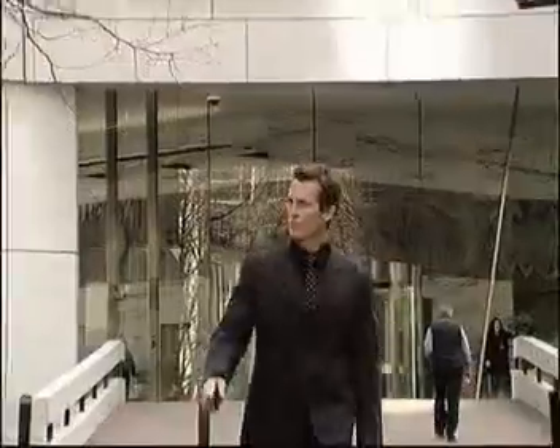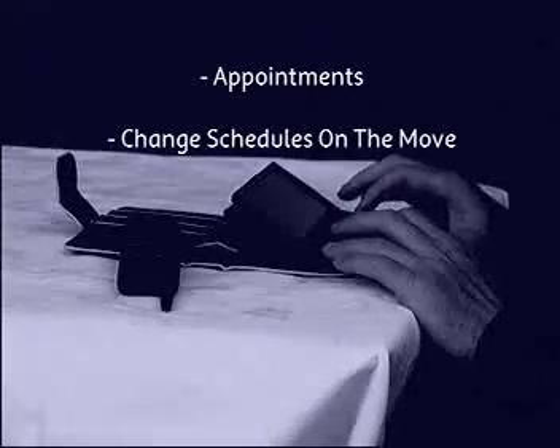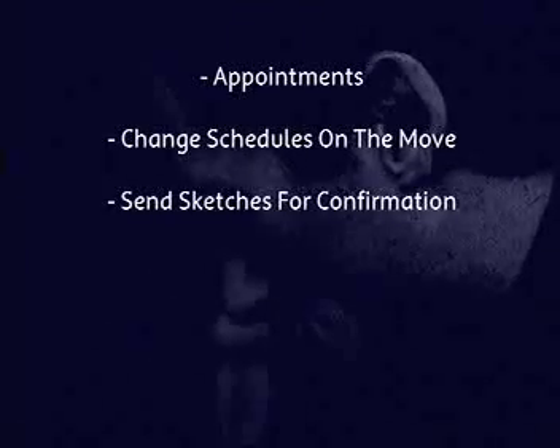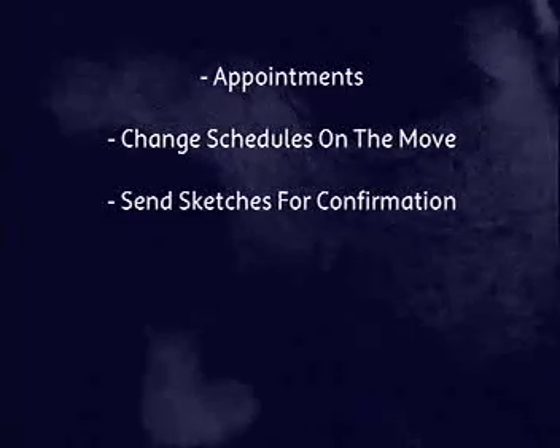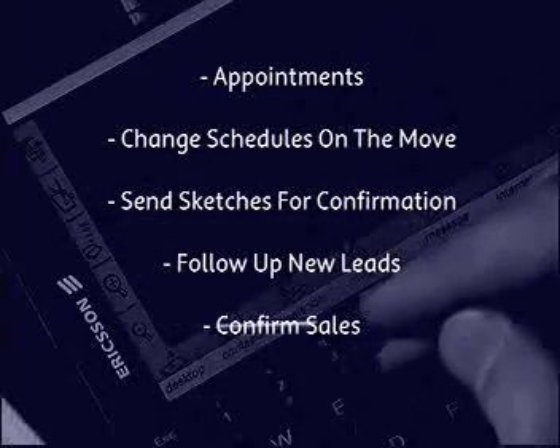At first it seemed a bit daunting. What he needed was a professional mobile solution that would enable him to make appointments, change his schedule when he's on the go, send rough sketches back to the office for confirmation, follow up new leads as they happen and confirm sales immediately.